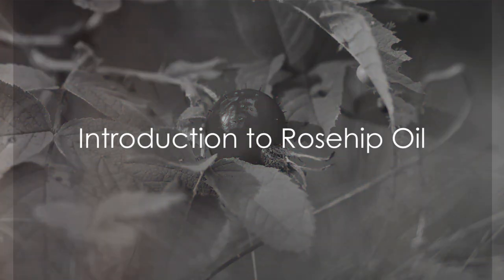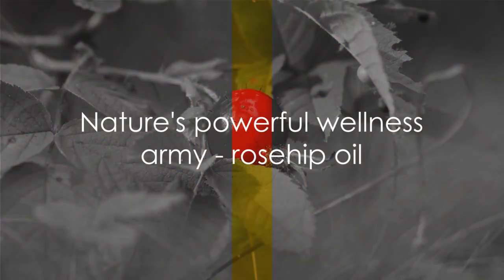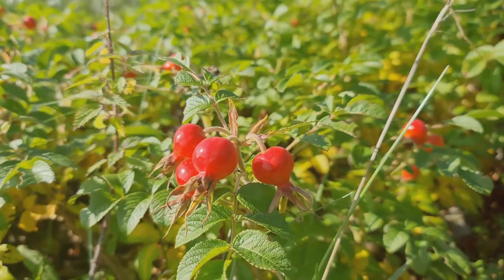A day without essential oils is like... just kidding, I have no idea. Anyway, back to business. Today we're talking about a little gem in the world of natural remedies: rosehip oil.